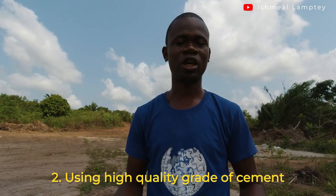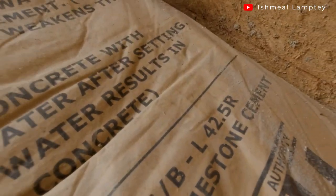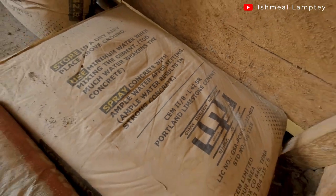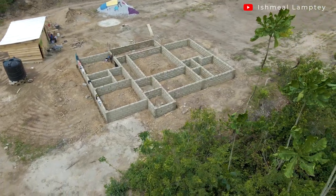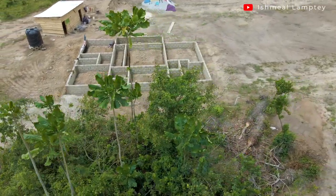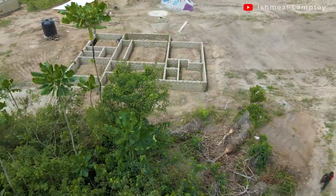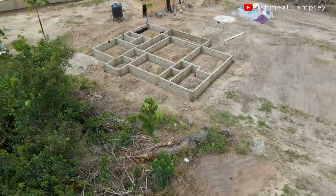The next tip is about using high quality grade cement. There's the 32.5 and the 42.5 grade of cement that are options you can go with for your building project. But because the foundation is the most vital and crucial part of any building, if you can afford it, try as much as possible to go with the 42.5 grade to have a very firm, solid foundation, so you don't have to spend extra fixing cracks and other problems later.